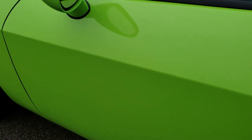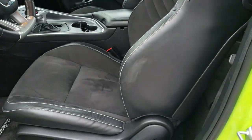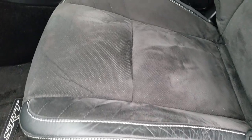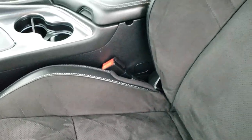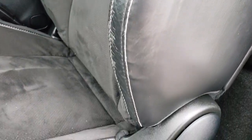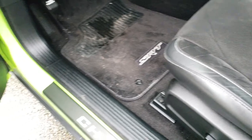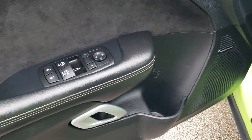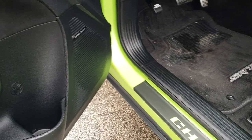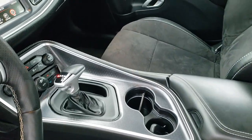Down this side, no dents, dings, or scuffs. It does have blind spot monitoring and heated mirrors. Inside, the SRT8 package gives you the black leather and suede interior. There are no rips or tears on the seat — just a little wear on the bolster, but nothing terrible. Power driver's seat, factory SRT floor mats throughout, power windows, power locks, power mirrors. You can see it does have that Harman Kardon sound and a Challenger kick plate sticker.